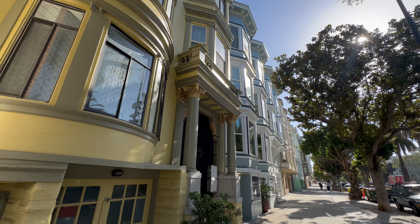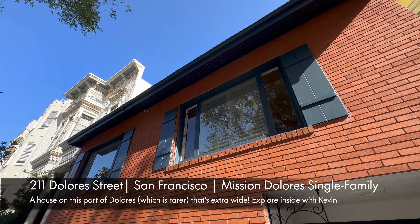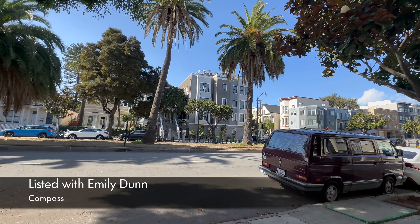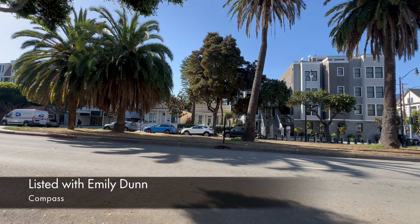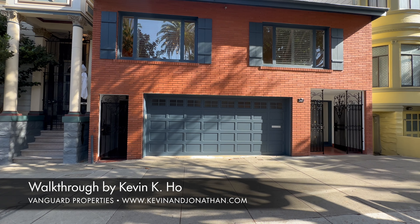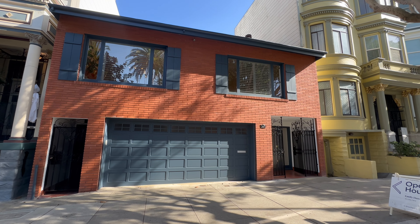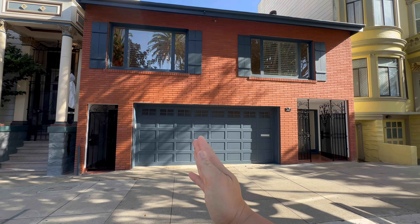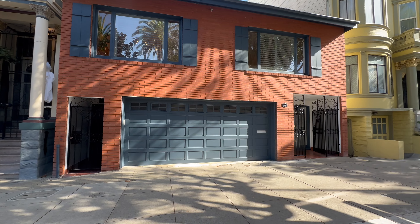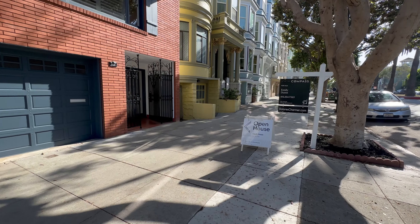We're at 211 Dolores — lots of Victorian multi-units on this street and across the way. I think those two are among the oldest houses in San Francisco. And what do you have here but a single-family house? What's really great is it's 31 feet wide. Standard is maybe 24 to 25 feet, then you get 28 feet — now you have 31 feet. You'll see it gives a really broad, different type of feel.